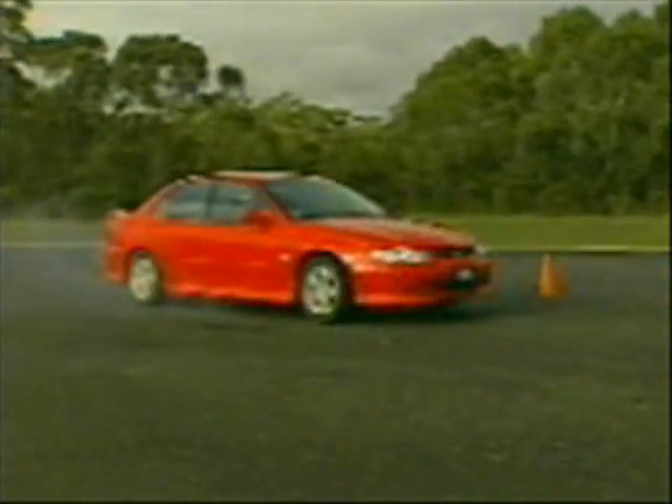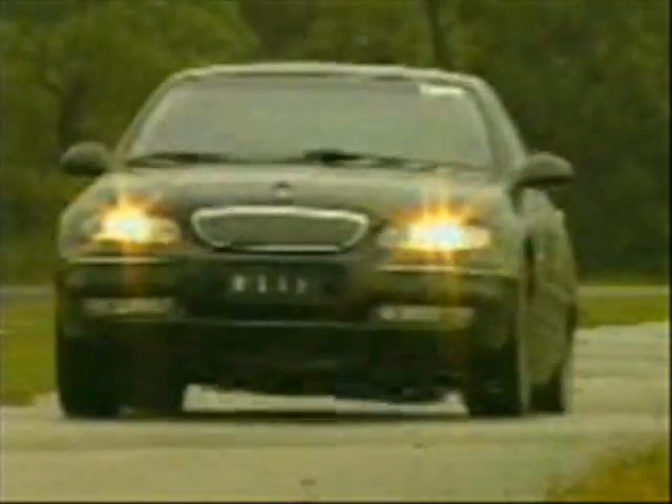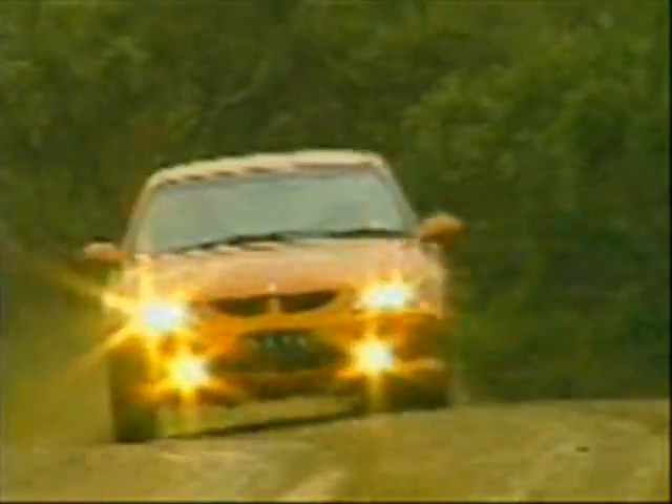They duplicate the worst of real world conditions. They put body structure, brakes, suspension and powertrain to the ultimate dynamic test.